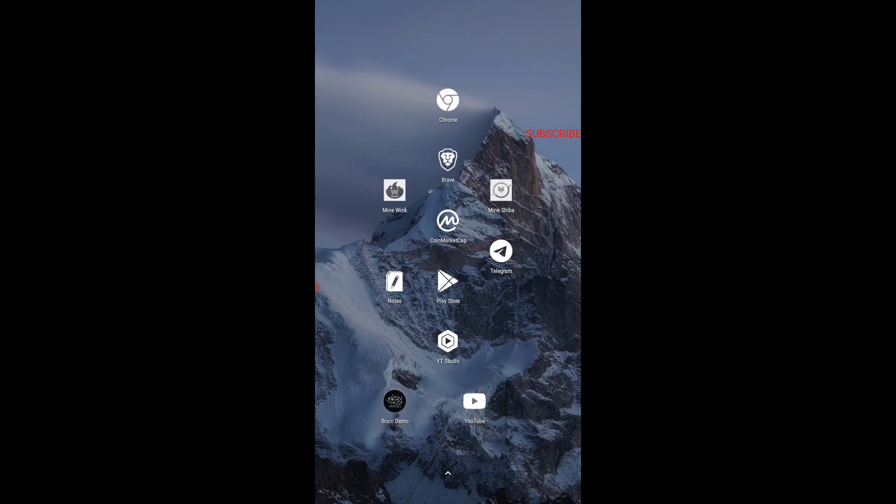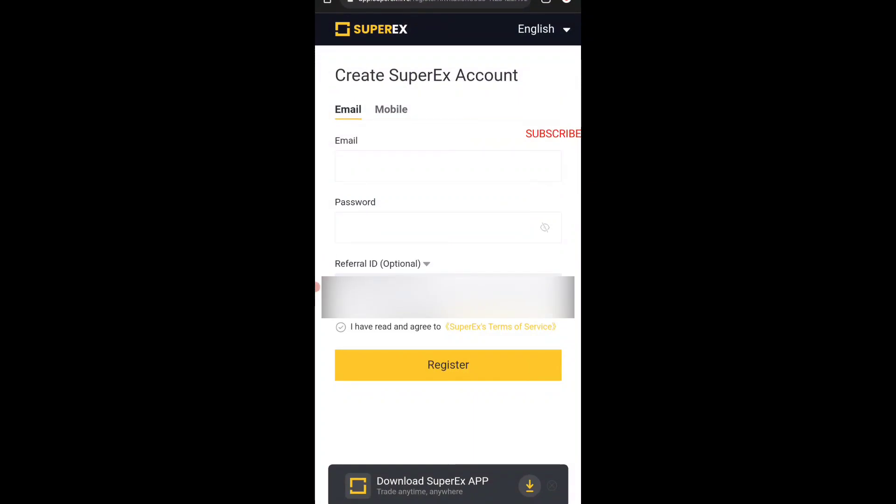First of all, you just need to tap on the link given in the description. Once you tap on that link you will be redirected to the site. There, give your email address and create your password. There will be a referral link shown on screen and also in the description — make sure you get that referral ID because without it you won't get this $10. Then tap on 'I have read and agreed' and register.